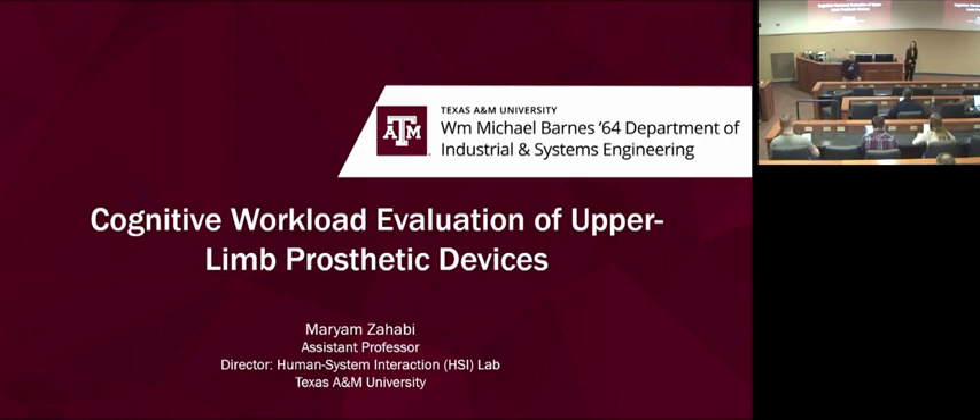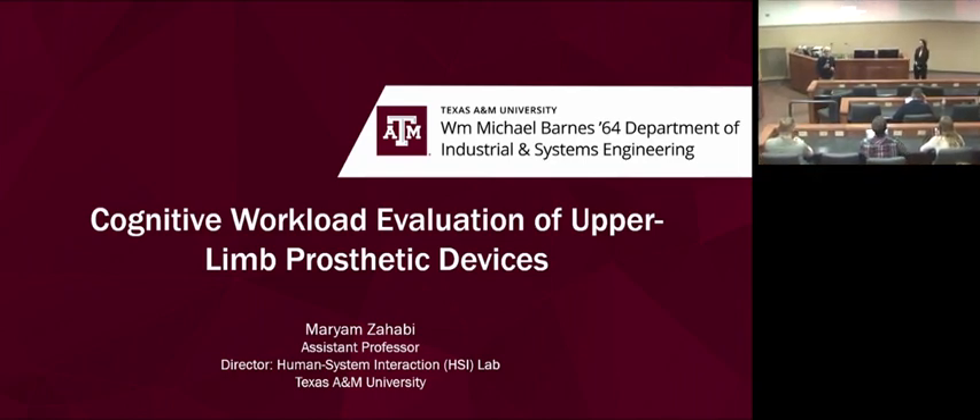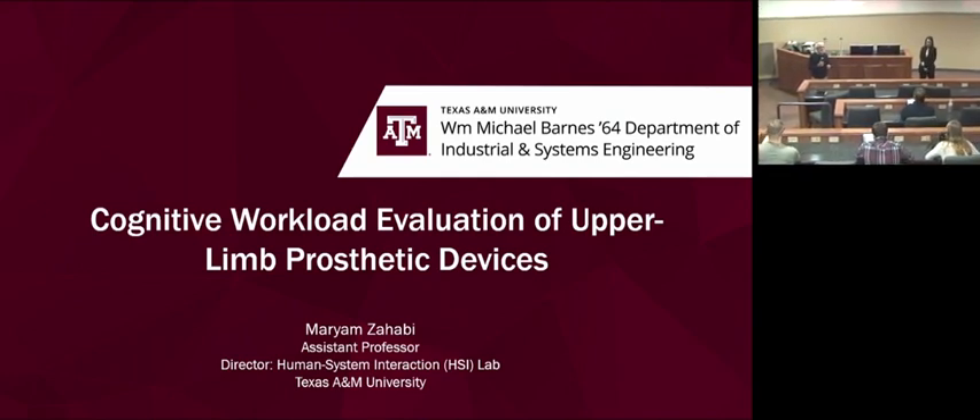Today we have the pleasure of hosting Dr. Mariam Zahabi from Texas A&M University. Dr. Zahabi has a Ph.D. from North Carolina State University and she's an assistant professor at Texas A&M. She works in the area of cognitive workload modeling. Thank you so much, Dr. Rami. Hello everyone, thanks for having me today.